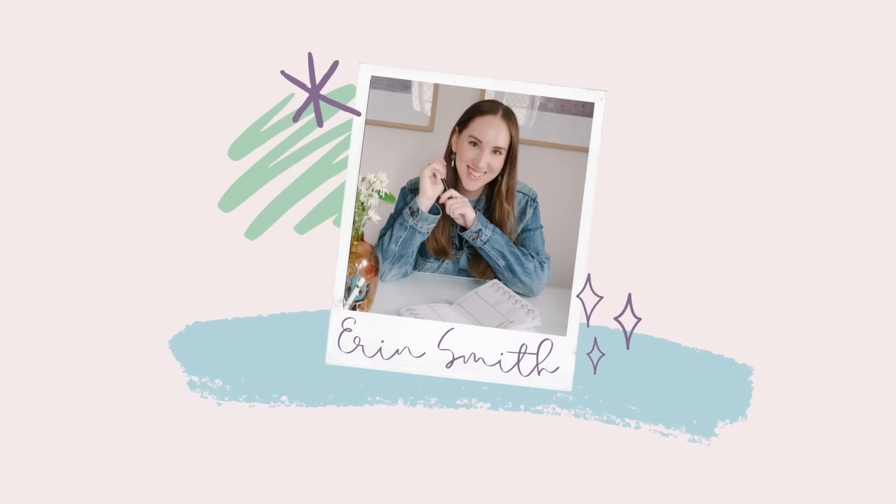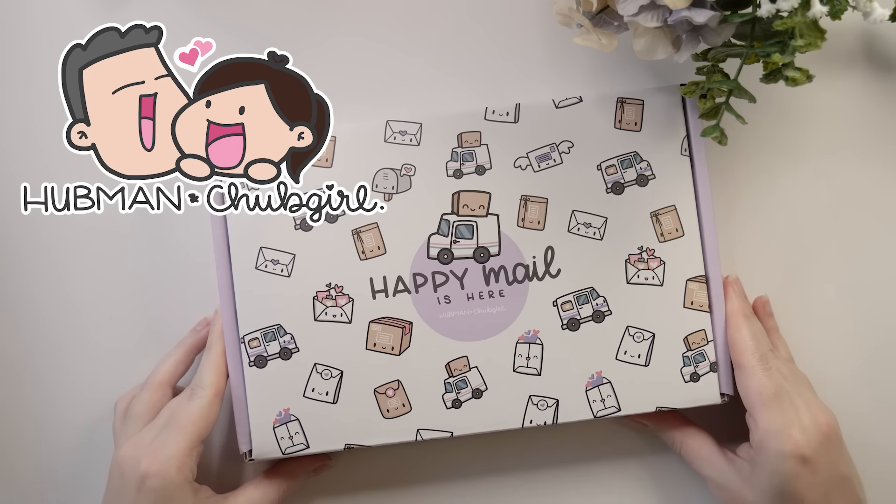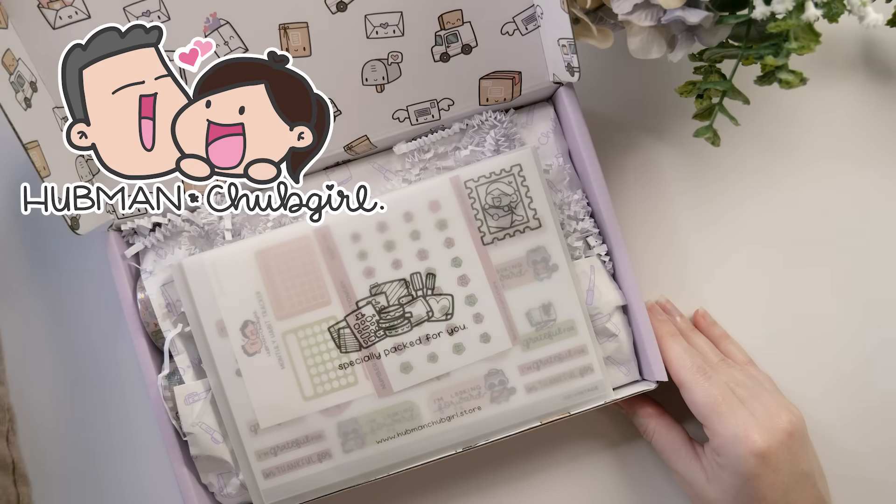Hi, it's Erin. Thank you so much for planning with me, and thank you as well to the sponsors of today's video, Hubman and Chubb Girl, who have very kindly supplied all of the stationery that I'm using for this theme.